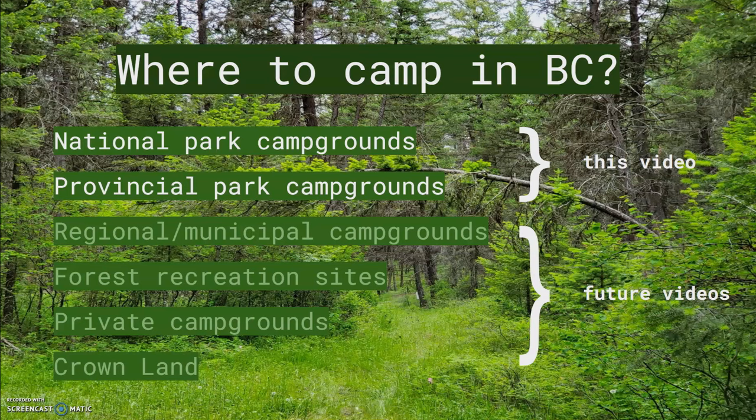In this video I'll talk about national parks and provincial parks. In future videos I'll cover forest recreation sites, local authority campgrounds including those offered by municipalities and regional districts, private campgrounds, and random camping on crown land.